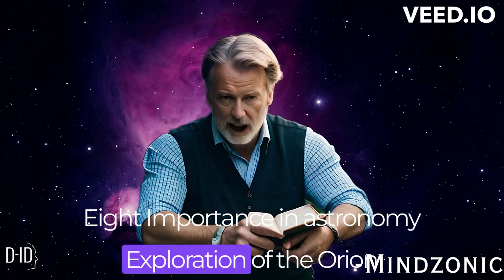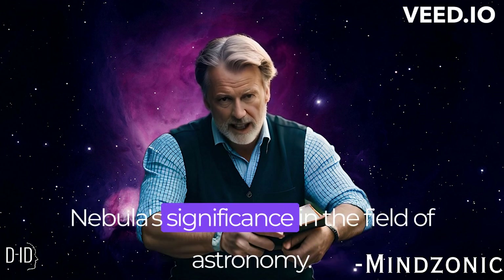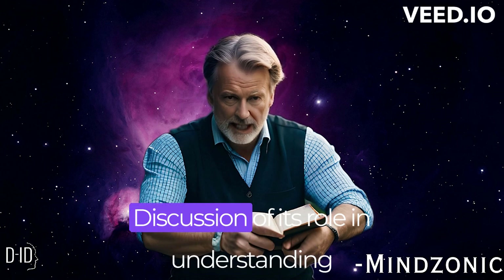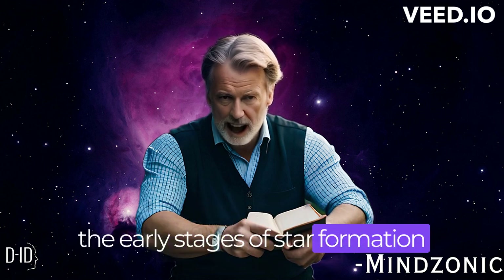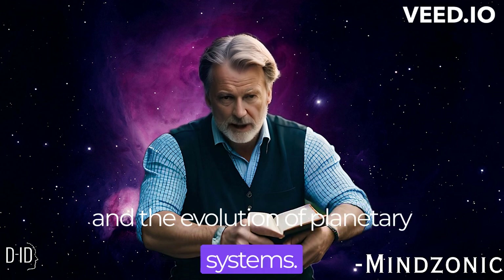We explore the Orion Nebula's broader significance in the field of astronomy, including its role in understanding the early stages of star formation and the evolution of planetary systems.